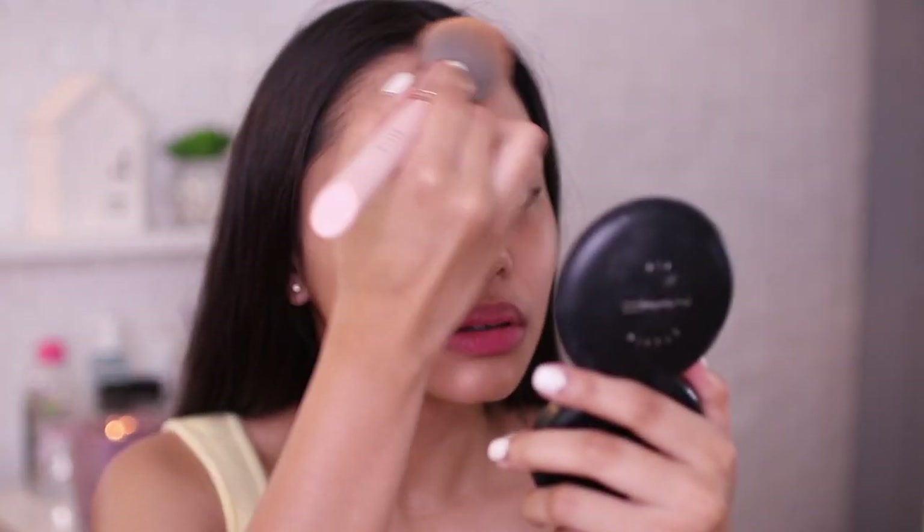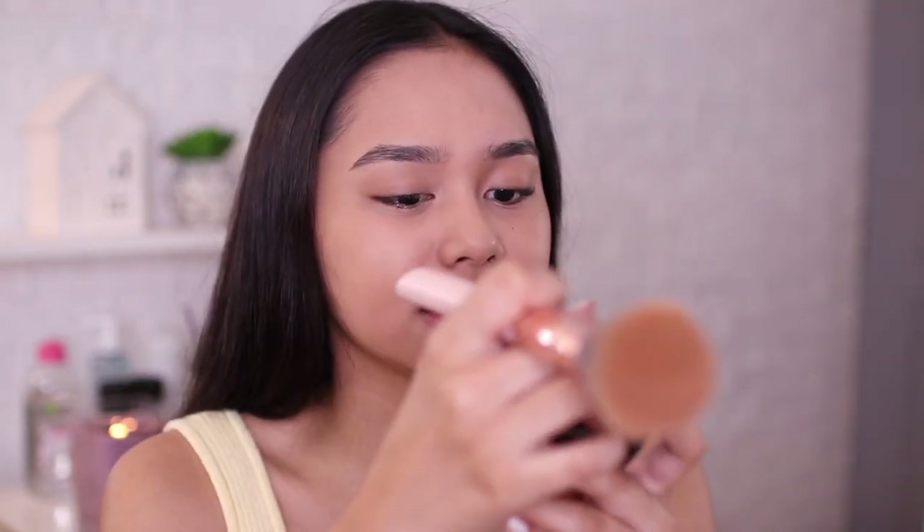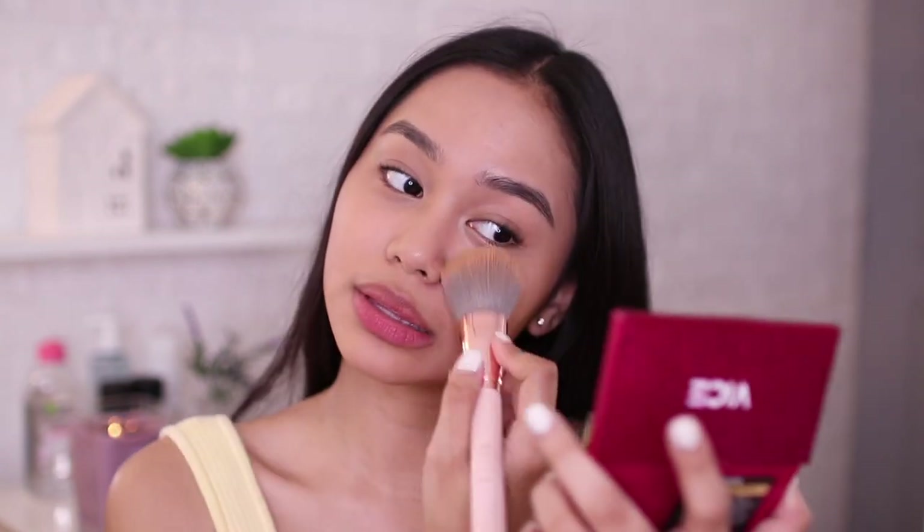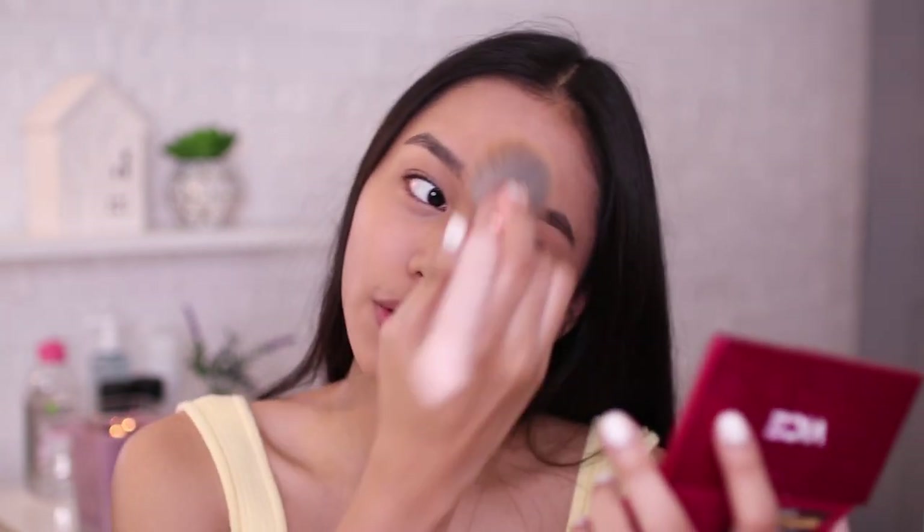Magsaset na rin ako ng face. And for the high-end, I have this MAC Studio Fix Powder — super ganda kasi nung coverage din niya, and it comes with a puff. I'm in shade NC40. Para naman sa drugstore, I'll be using this Vice Cosmetics Duo Finish Foundation in Soap Pinay. Favorite ko din tong powder na to. Both powders nakaka-add ng coverage. Namat na yung face ko.